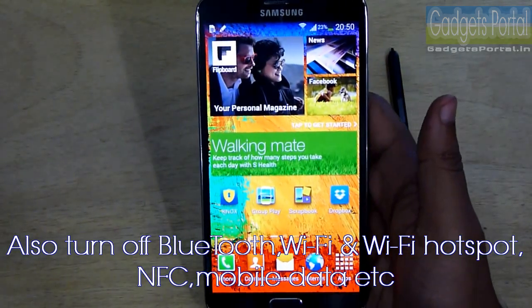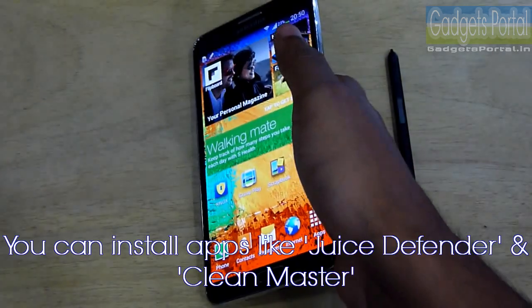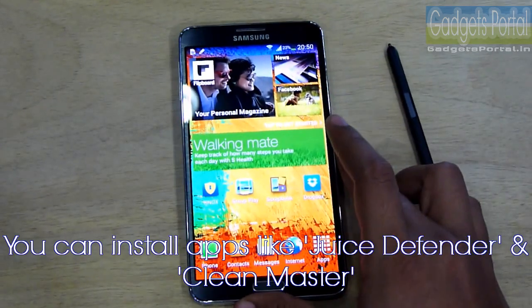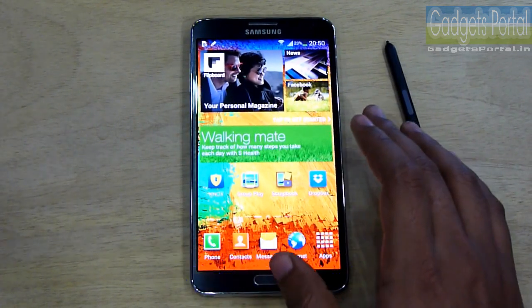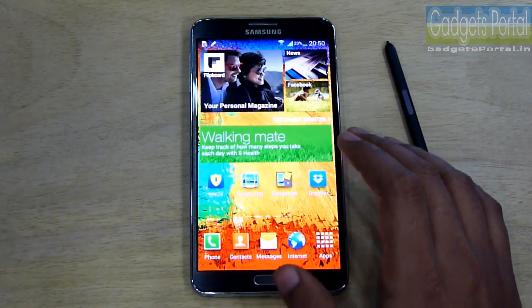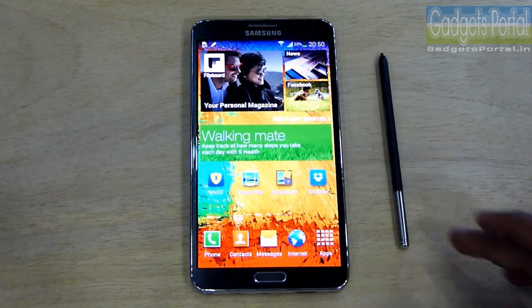You should turn off Bluetooth, Wi-Fi — especially Wi-Fi hotspot — and NFC, mobile data, etc. when not needed. You can also install battery saving apps like Juice Defender and background app cleaners like Clean Master.